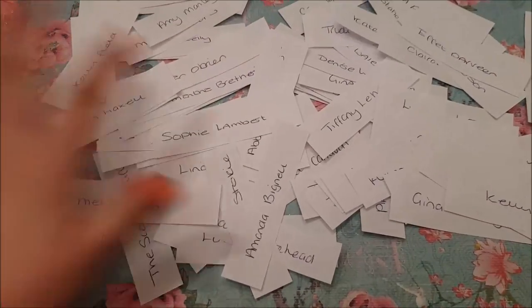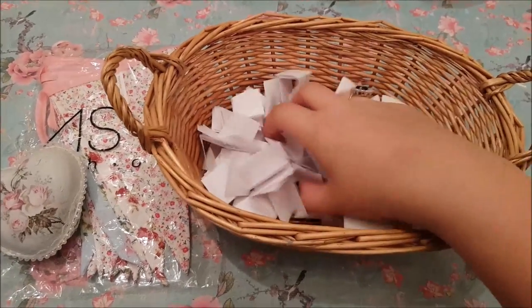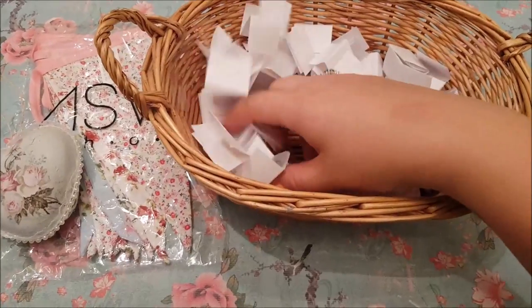So we're just going to fold up all of the entries now and draw the winner. All the entries are here in this little basket — I've folded them all up, so I'm just going to give them a mix around and pick a winner out.